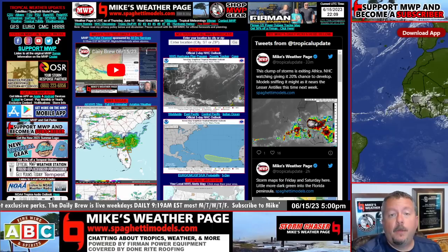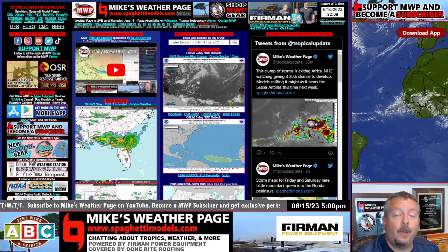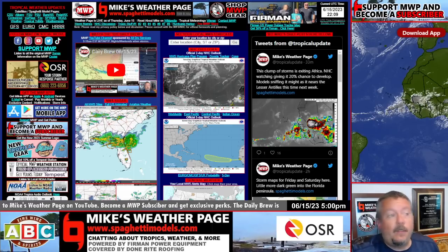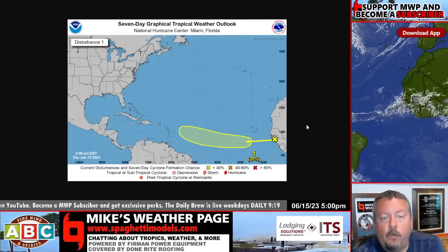Hey, good evening everybody, it's Mike here — Mike's Weather Page. It is Thursday night, June 15th — tropical update time, our 'five o'clock somewhere' little update. We have something to talk about. Very rare to have something in June; it has happened before, but we have something now.